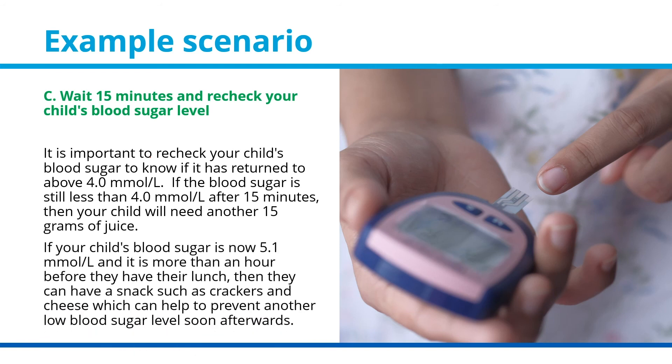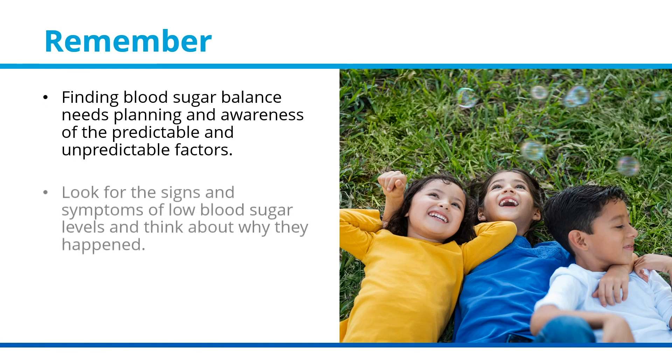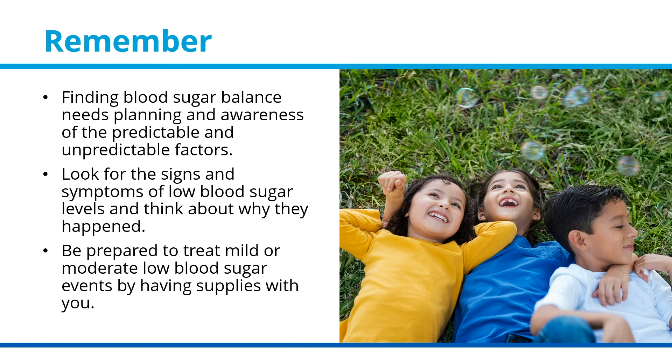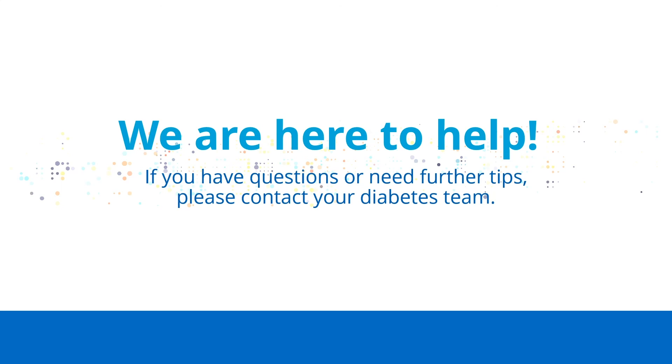If your child's blood sugar is now 5.1 millimoles per liter and it is more than an hour before lunch, they can have a snack such as crackers and cheese to help prevent another low blood sugar level. Remember, finding blood sugar balance needs planning and awareness of predictable and unpredictable factors. Look for the signs and symptoms of low blood sugar levels, think about why they happened, and be prepared to treat mild or moderate events by having supplies with you. We are here to help — if you have questions or need further tips, please contact your diabetes team.